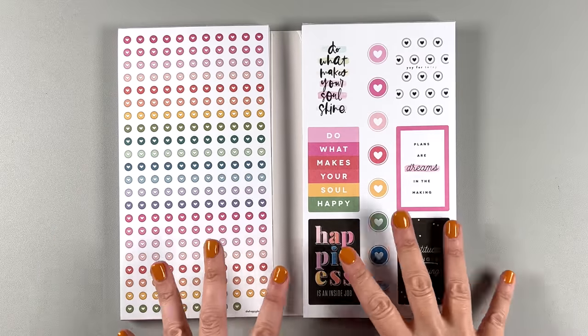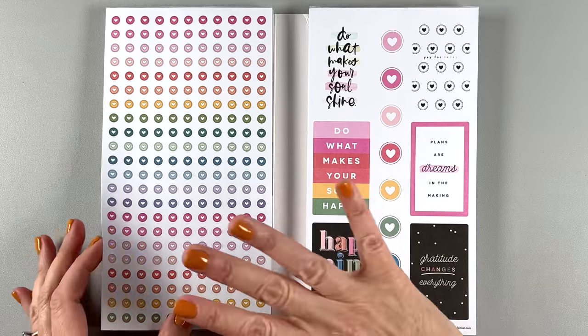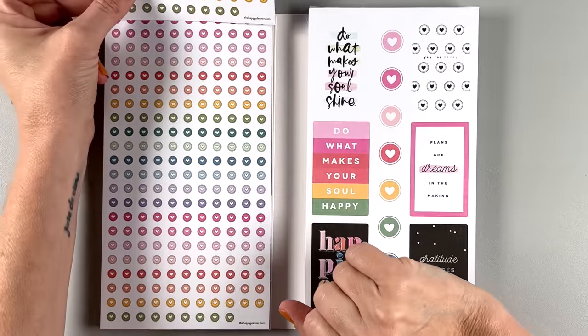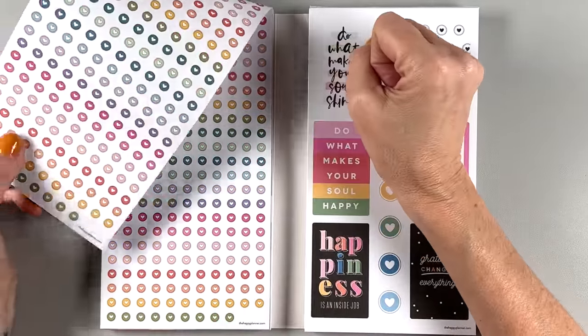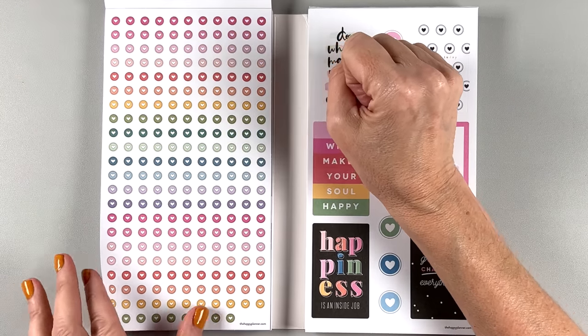I actually recommend these for new planners because it gives you a taste and you don't have to have a bunch of different sticker books to overwhelm you. Especially this one seems very general. Let's look at this side first — the first page is discs and the second page is discs. There's a lot of discs here — so you can use bullet points for like the next five years.